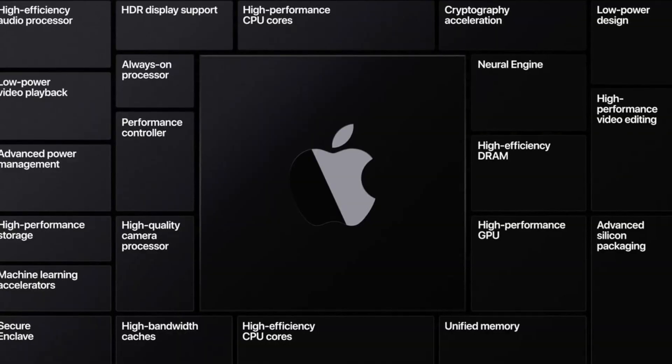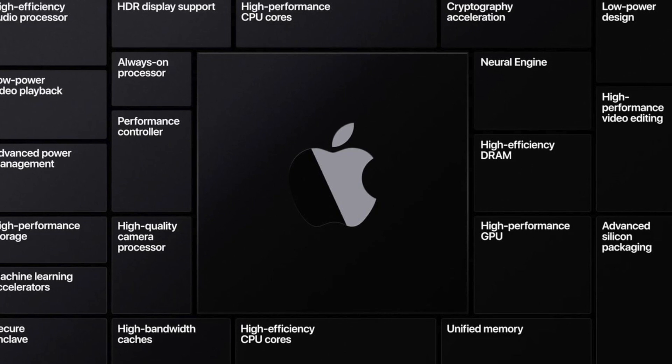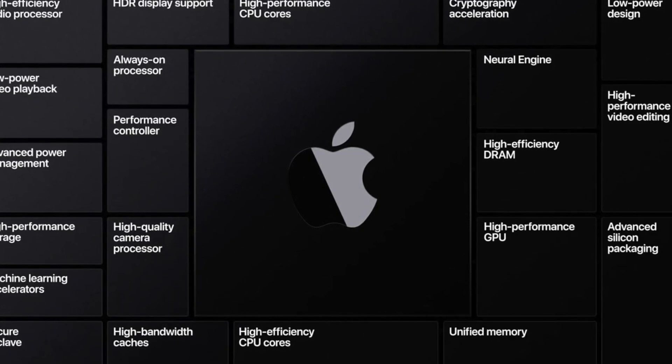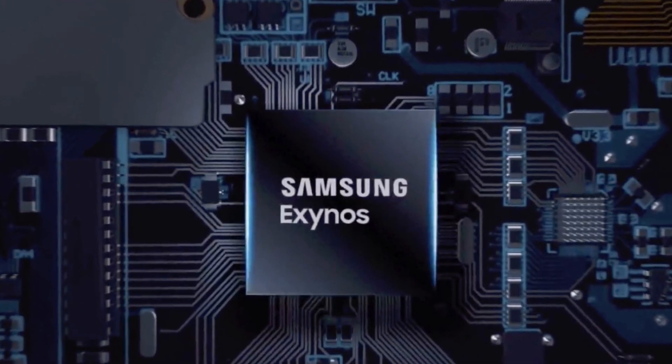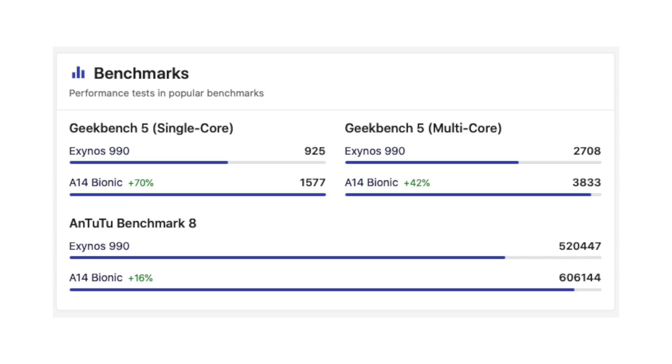It's clear that Tim Cook wants to continue destroying the competition with Apple Silicon. This advantage is going to let them beat competitors like Samsung with TSMC's advanced manufacturing process. Though Apple doesn't really need to worry about Samsung because Exynos is quite a bit behind Apple's chips already — they're just straight up terrible.